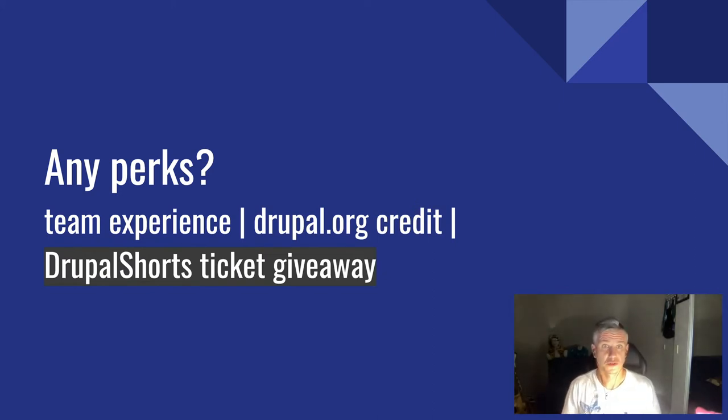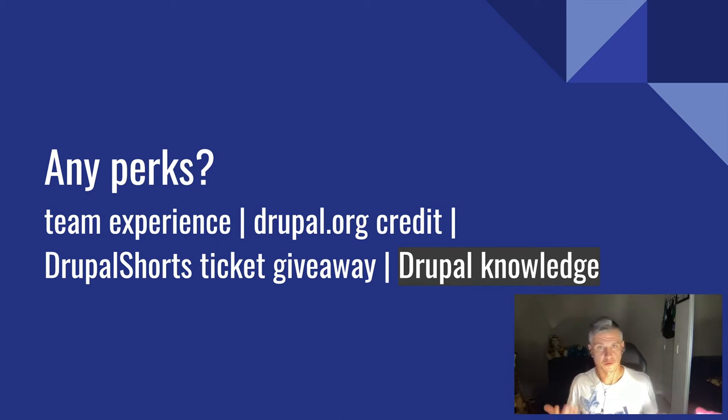We'll be giving away a Drupal South ticket to one of the participants randomly, and I'll talk about Drupal South shortly. And obviously there's expanding your Drupal knowledge. If there's any area you'd like to get better at — for example, I never got into Twig because I was always doing back-end work, but eventually I wanted to learn more theming and front-end. These experiences are valuable whether you come from a front-end, back-end, or project management background.